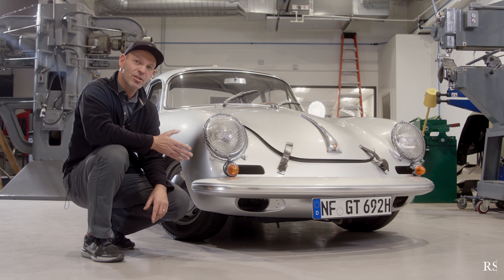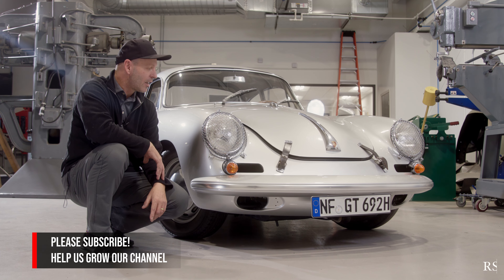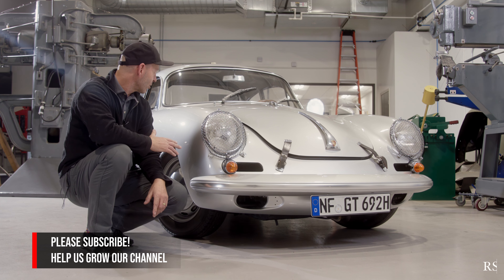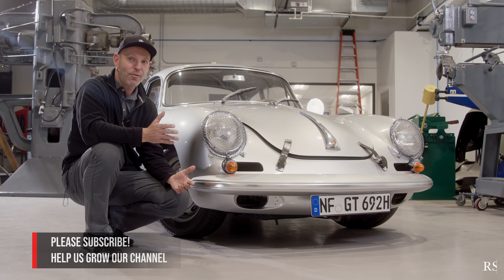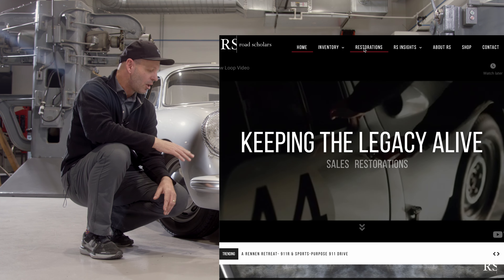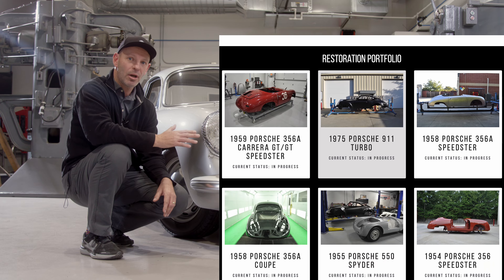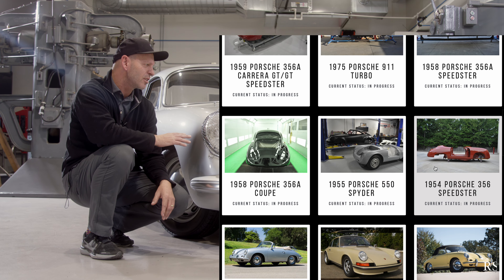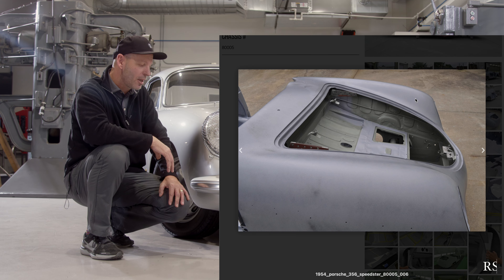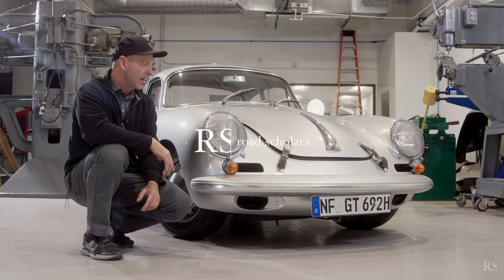Thank you for looking at this quick tour of this 1962 356B GT, chassis number 120271. It's been fascinating to look at the car and see how it came in. Follow along in the future and visit our website — we're going to go into much greater detail on a lot of the pieces and how we restore it. This is just a quick overview. We'll follow up with more videos and go into a deeper dive into the technical aspects, including the motor and other things, as it all comes together.